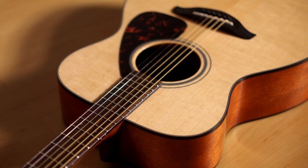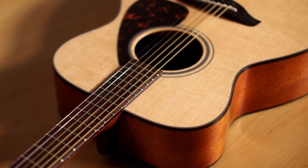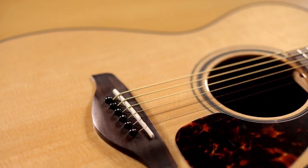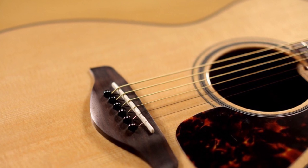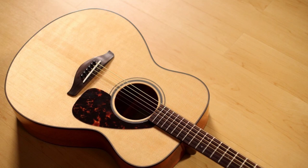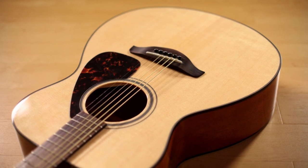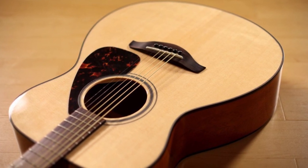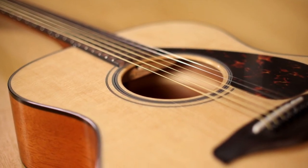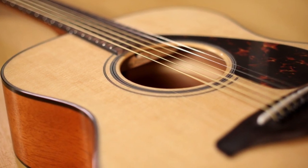The other features of the FG800 include a rosewood fingerboard and bridge, black and white body binding, die-cast tuners, and a tortoise pickguard. It also has newly developed scalloped bracing that gives this acoustic guitar better projection for live and recorded applications. Its body back and sides are made from NATO wood, giving the FG800 warm tones and a classy look. Its dreadnought shape produces the desired sound quality, and given its features, sound, and price, this product is perfect for beginners.